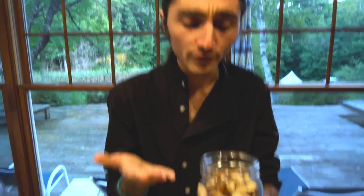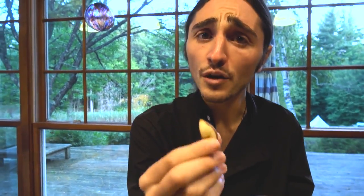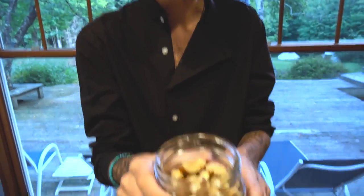Now here we have my absolute favorite. This is essential — a very, very fantastic, very delectable treat here. We have Brazil nuts. So commonly these nuts are found in Brazil, but you can also buy them at the local supermarket, the local co-op, and that's a really fantastic way to enjoy your Brazil nuts.